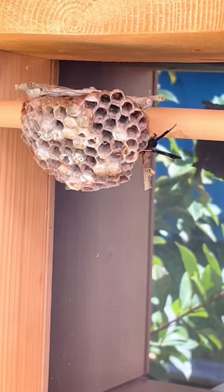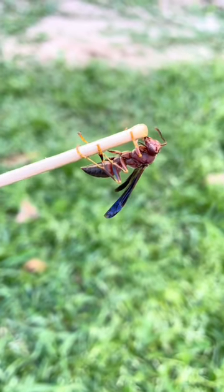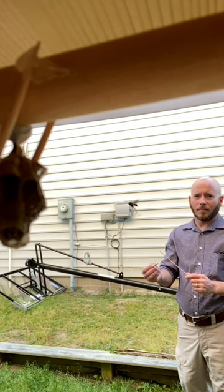This rotation feature will allow us to look directly into the nest. Wasps have an interesting life cycle and Elliot would like to share his Pet Wasp Colony with you. Be sure to subscribe!